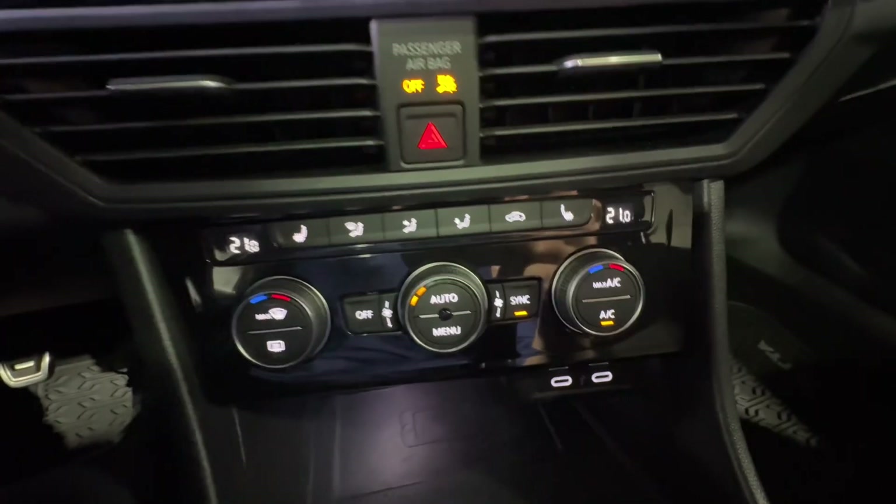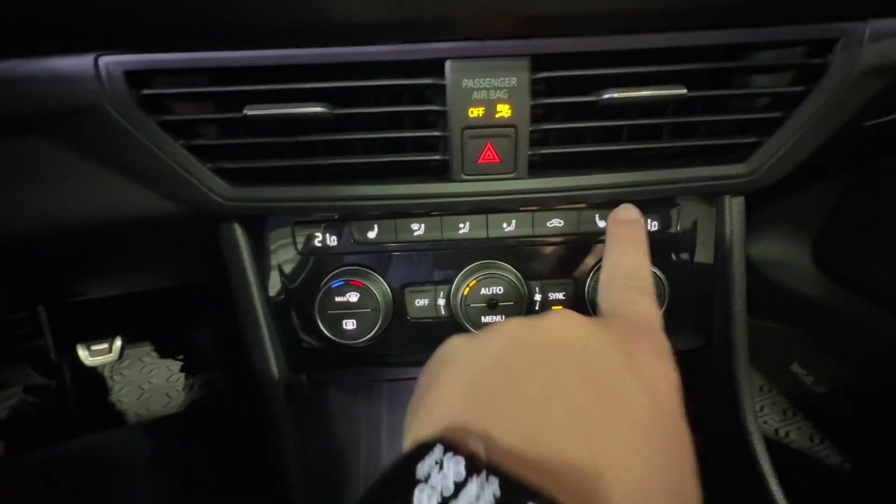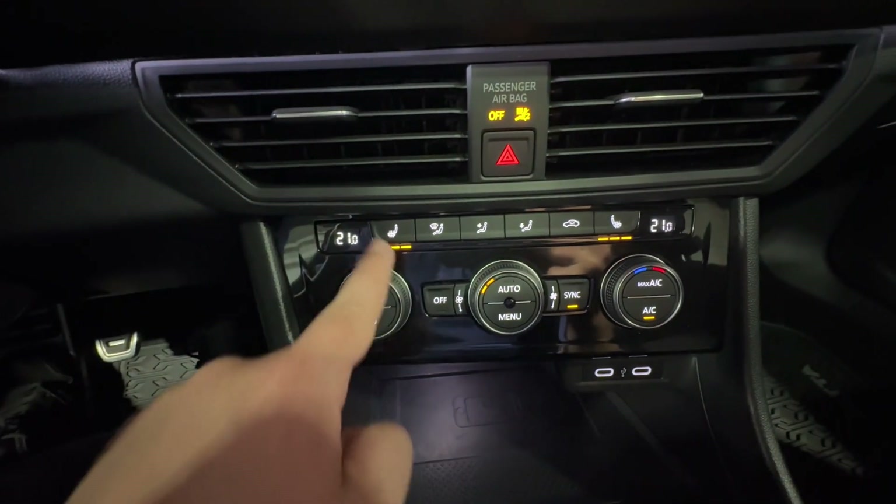Dual zone climate control takes place under here, with your knobs on either side, and you also have heated seats on both sides in the front.